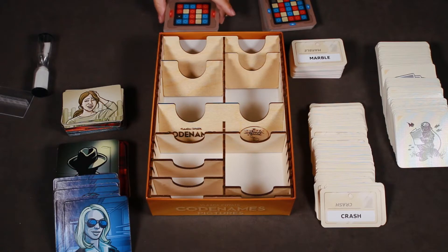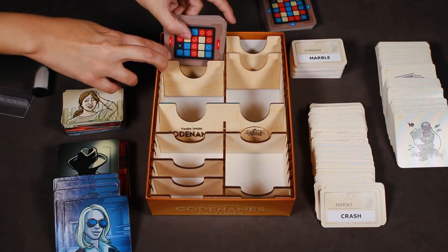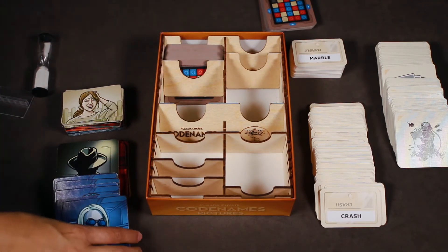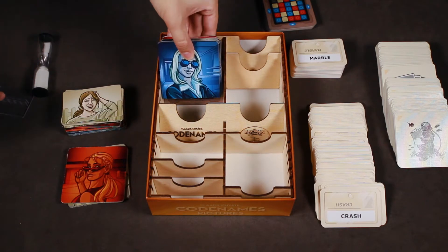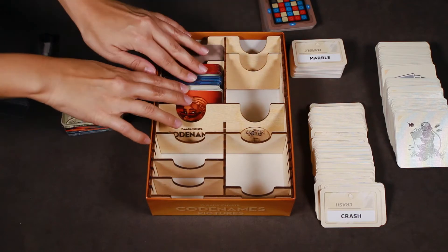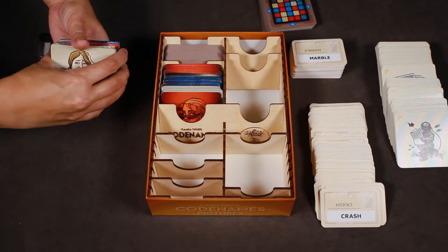The Codenames Pictures key cards fit nicely in the upper left corner of the Organizer. Then the Agent Cards from Codenames Pictures and the Agent Cards from Codenames will go here.